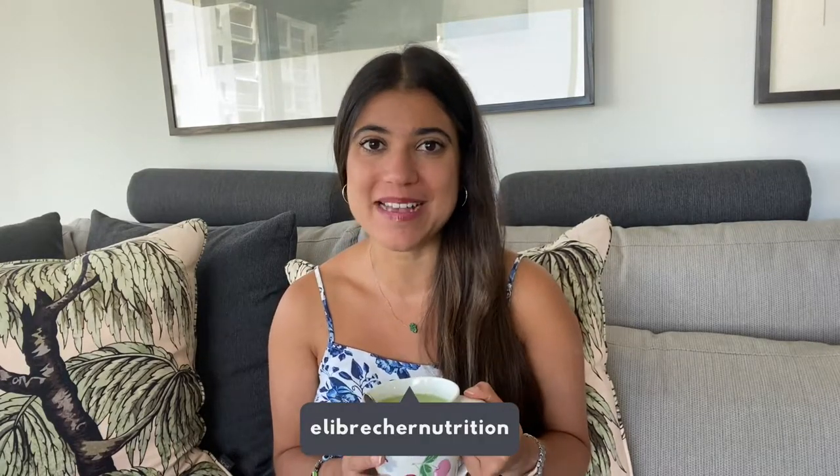Hi everyone and welcome back to my channel. If you're new here I'm Ellie and welcome to my very first business vlog. I'm hoping this becomes a new mini series on my channel, and in today's video I'm chatting to you about everything from the brand story of Ellie's Granola and how I started my business, to product development and even writing a business plan.